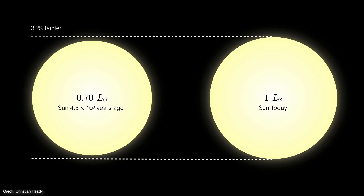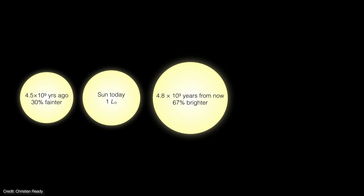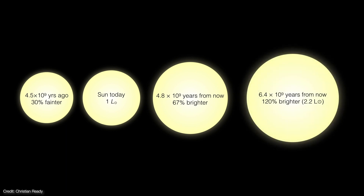As the temperature increases, the rate of fusion accelerates, and the star burns hotter and faster. In another four and a half billion years, it'll be 67% brighter. Less than two billion years after that, it'll be more than twice as bright as it is today. By this time, Earth has long since burned to a searing rock — the oceans and atmosphere have long vaporized, and temperatures hover around 600 degrees Fahrenheit.